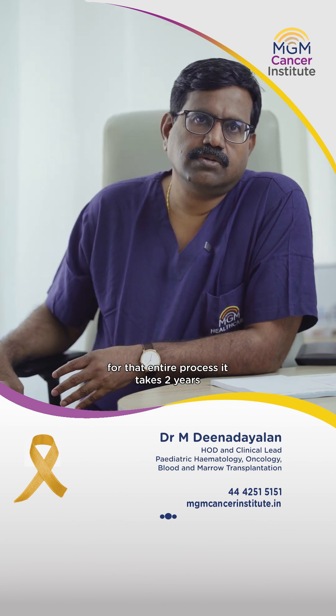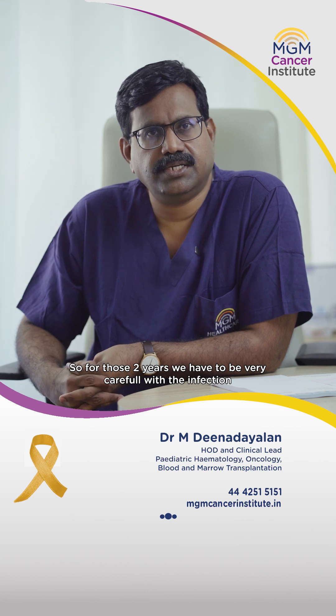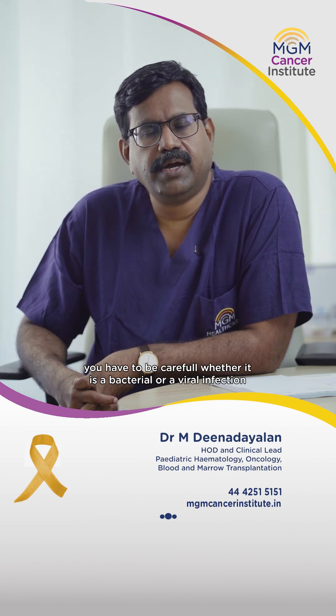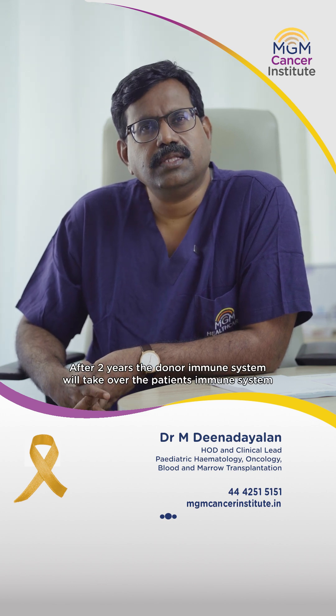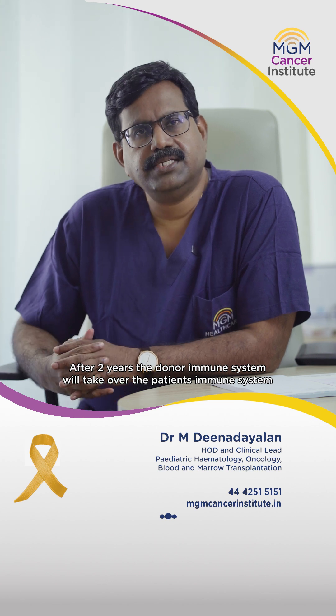We had to complete it for two years. Still, in those two years, we had to be very careful with infection — viral infection and bacterial infection. By the end of one or two years, the donor's immune system would completely take over the patient's immune system.